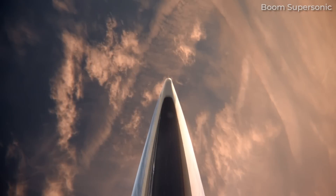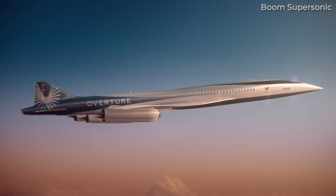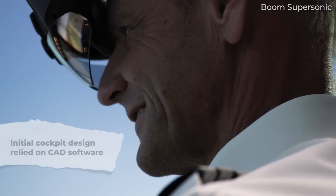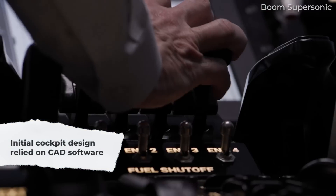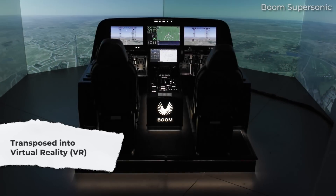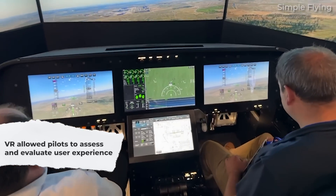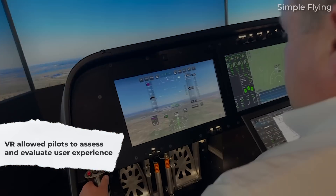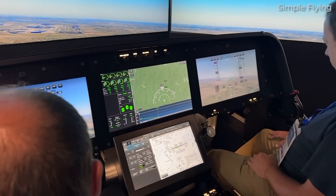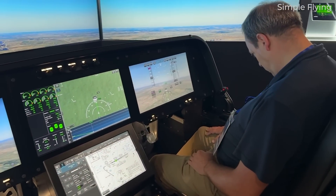Pilot visibility can be an issue as well, so there are plenty of considerations to be incorporated into the design. The first iterations were designed using CAD, or computer-aided design, and then transposed into VR for pilots to evaluate the proposal. Pilots then had the opportunity to assess whether the angles on displays were right, get a feel for how everything fit into the cockpit and get a sense of comfort levels. Once the VR designs were refined, Boom started making mock-ups of the layout.